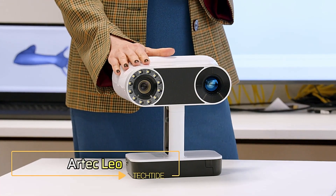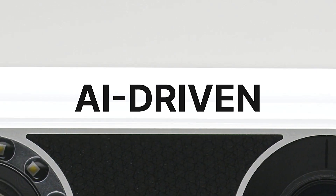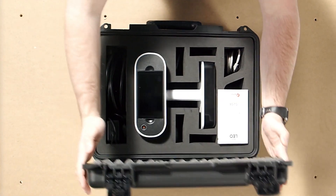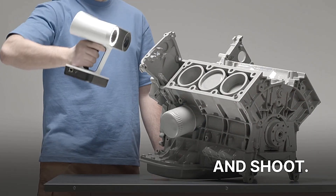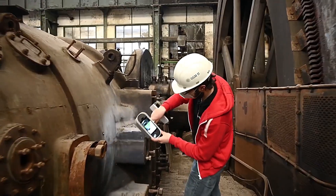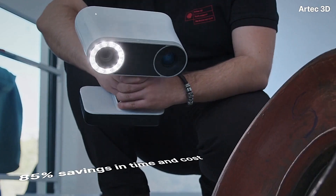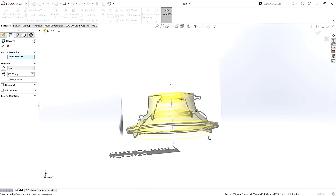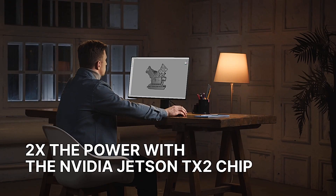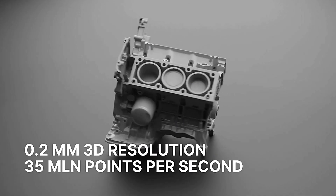Artec Leo — Revolutionizing 3D Scanning. Prepare to be amazed by the cutting-edge technology of the Artec Leo, a scanner that redefines what's possible in 3D modeling. With a staggering price tag of $34,100, it's as valuable as a used Tesla Model 3, but its capabilities are worth every penny. The Artec Leo is the world's first wireless 3D scanner, equipped with advanced AI algorithms that make scanning seamless and efficient. It can capture an impressive 160,000 cubic cm of space at a blistering 80 frames per second, providing incredible detail and precision.